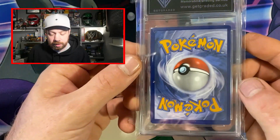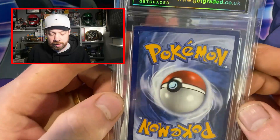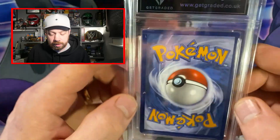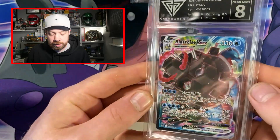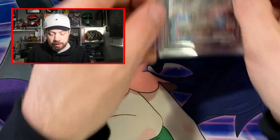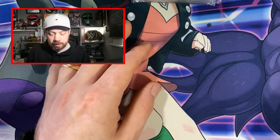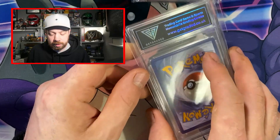Unless it's something like a Flareon Radiant Collection. There is loads of debris underneath the sleeves which is a bit annoying. Anyway we got a Near Mint 8 — corners letting it down. Because we all know what happens with that one — I might have dropped it and dinked it, but I'm still going to try my luck.